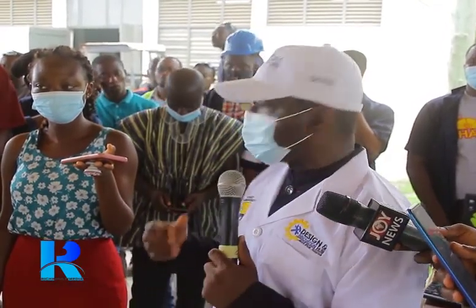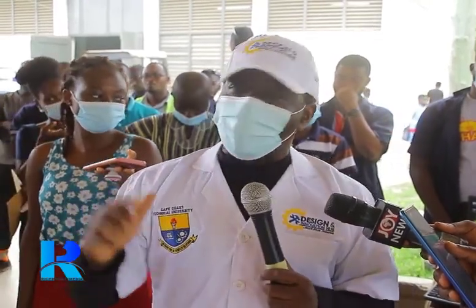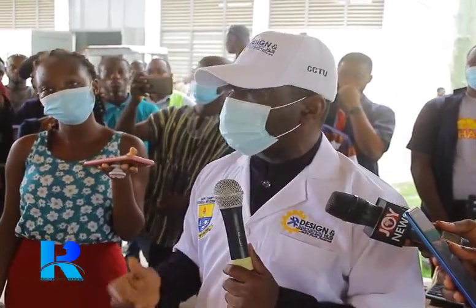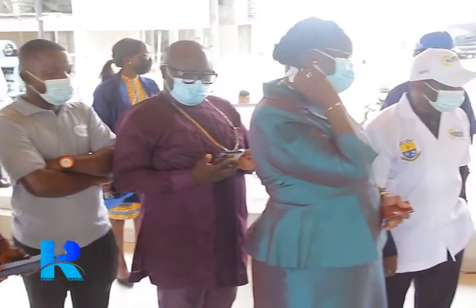They've done a marvelous job. HOD and your team, you've done a marvelous job, and we're looking forward to many more contraptions. I think it is time we all realize that brains are brains. The brain of the white man is no different from the brain of the black man. The only problem is that we haven't challenged ourselves enough. And when we challenge ourselves, we'll be able to do a lot more things.